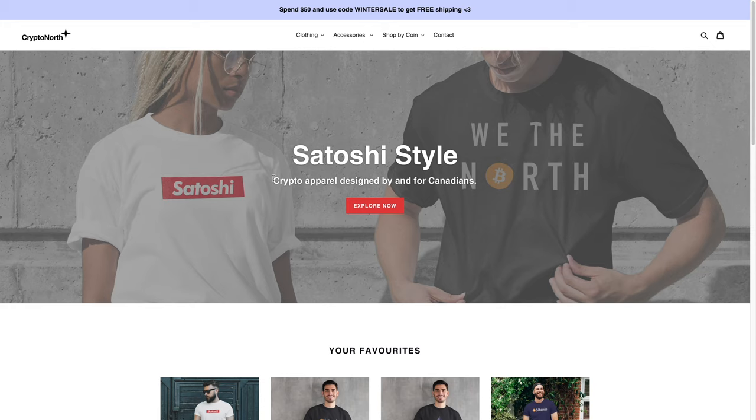In this video, I'm going to talk about this Canadian crypto clothing company called Crypto North. But before I talk about them, I first want to give them a big shout out for sending me some of their products to wear and test out. So thank you for sending me those and ultimately making this video possible. Thank you again, Crypto North.